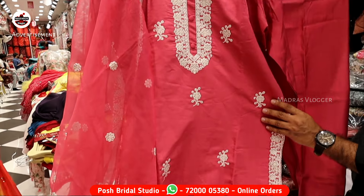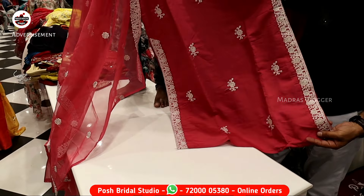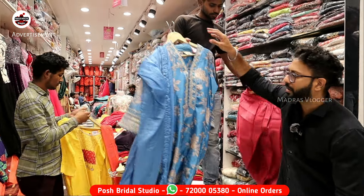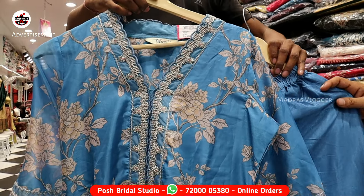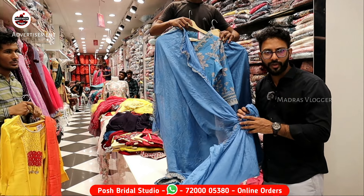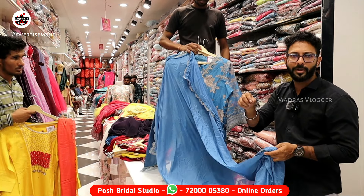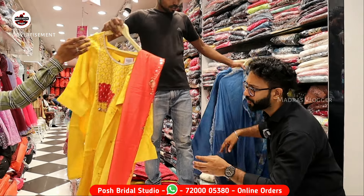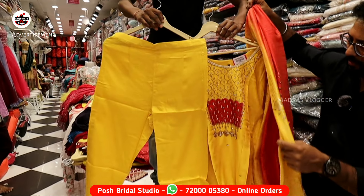There are 4 to 5 colors available and the shawl has grand work. The price is just below 1000. We have 5 designs for all fast-moving designers in Molot Fabric with full sleeve. Store hours are Monday to Saturday, 11:30 to 7 PM. Online the design is 7200-5380. You can find our website at www.postbridalstudio.com. We have a daily update of all designs.